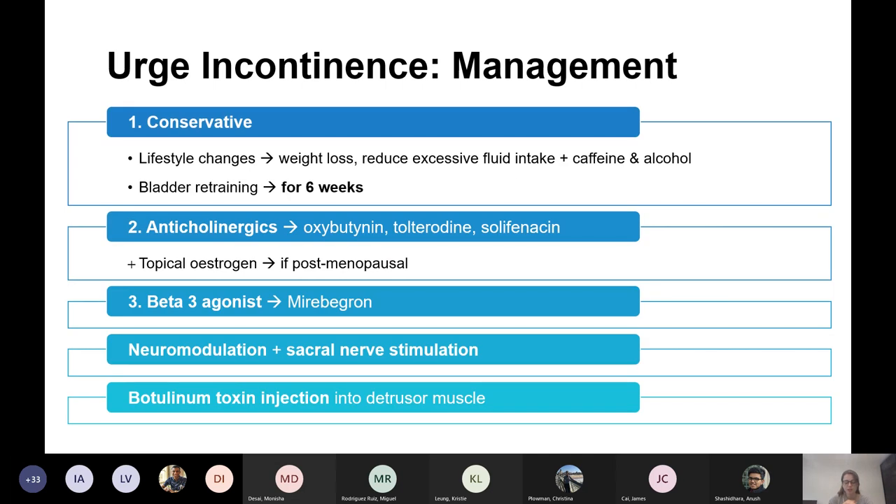For urge incontinence, first line is conservative measures — lifestyle changes — and then bladder retraining: a six-week programme where the woman practices controlled voiding, waiting at set intervals rather than going to the toilet at every urge. For example, when she sees a toilet, wait an hour — training the bladder and detrusor muscle not to keep contracting constantly.